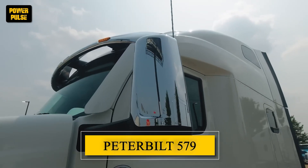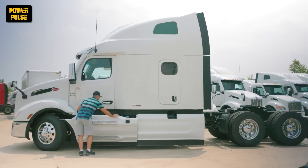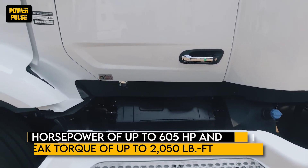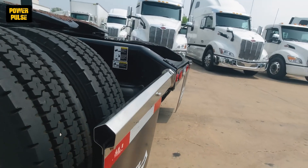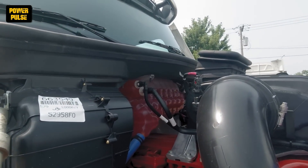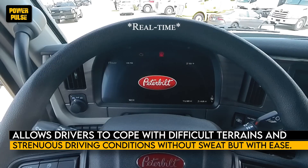The Peterbilt 579 has acquired its classy status as one of the best heavy truck series for capital transportation and demonstrates outstanding specifications intended for on-highway applications. The second-generation 579 model features a top horsepower of up to 605 horsepower and peak torque of up to 2,050 pound-ft, giving you sufficient power and utility to lift substantial loads over a long distance. Designed with a sturdy engine and proven to be highly reliable and efficient in operation, this allows drivers to cope with difficult terrains and strenuous driving conditions with ease.